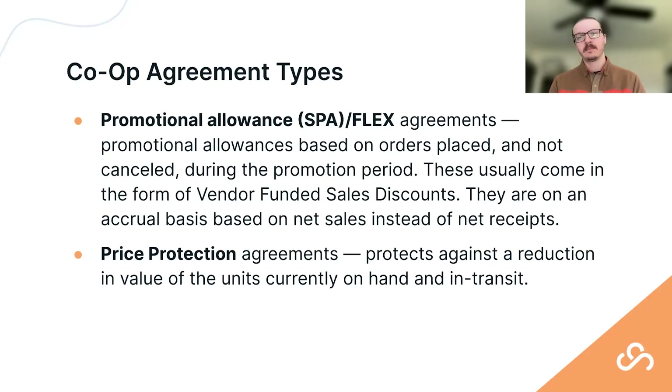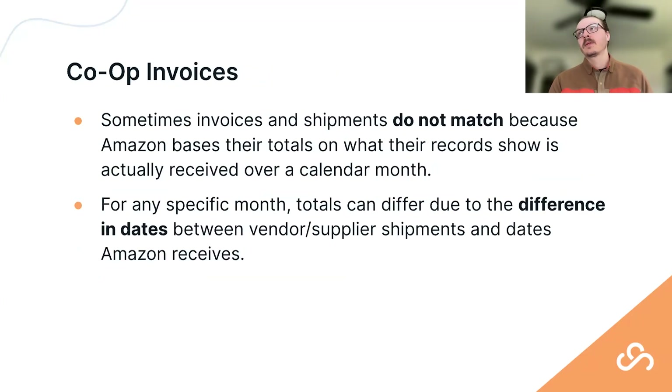Not all vendors have this, but some have a price protection agreement. This helps insulate or reduce risk against a reduction in value for any units currently on hand or in transit. Price increases or reductions can happen over time, and this agreement helps reduce the risk of depreciating value for units Amazon currently has or that are en route.